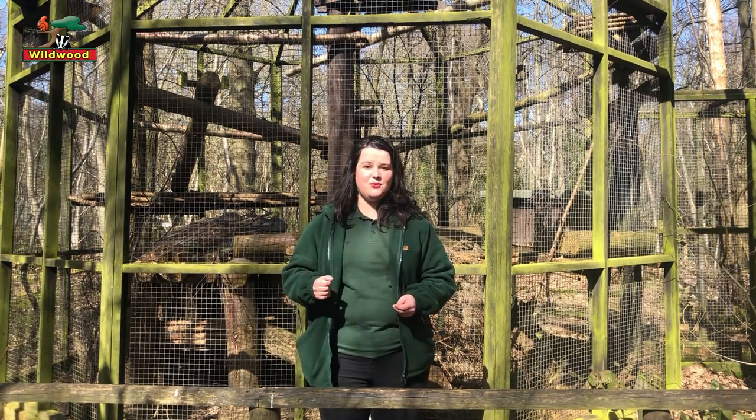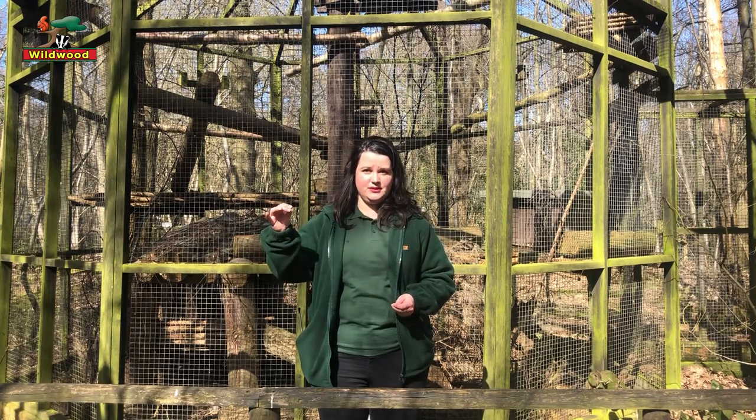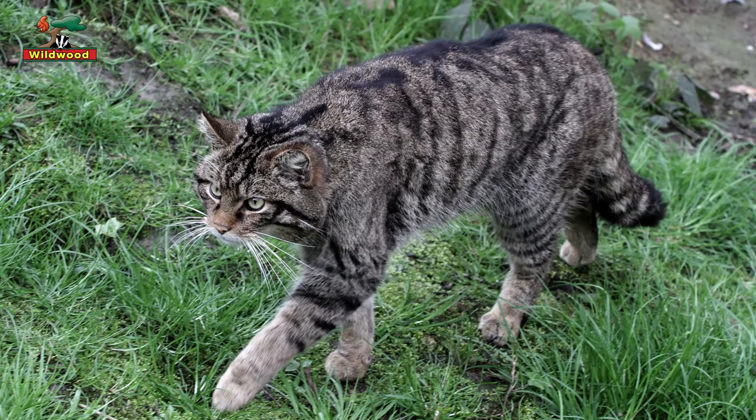Taking a look at the tail of a wildcat, you'll notice it doesn't taper off to a fine point but rather it ends at a blunt point with black fur on the end, and that's always the case.